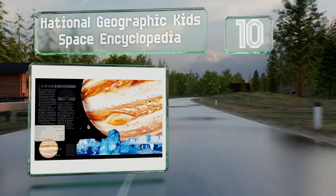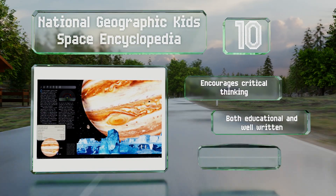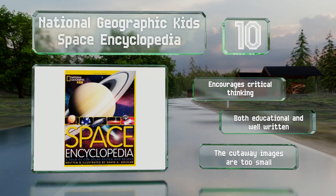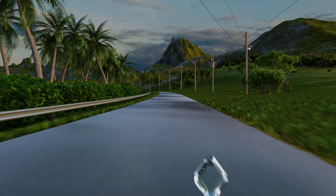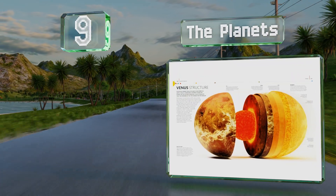It delivers five easy-to-follow and illustrated chapters that cover a broad range of topics including our own solar system, near-Earth objects, and even dark energy. It encourages critical thinking and is both educational and well-written, however the cutaway images are too small. At number nine, The Planets focuses on the solar system and features 3D models created from data.